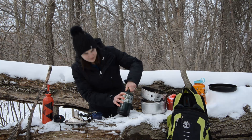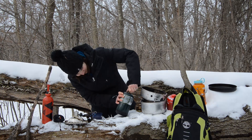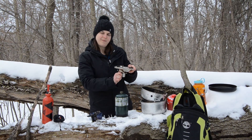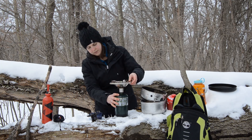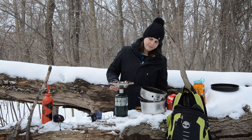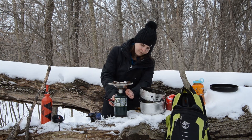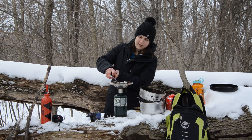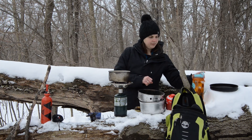Next on our list is the Coleman 1 burner. It is super simple to use and of an older design, connecting directly to a green Coleman canister. The burner itself weighs 419 grams. When you factor in the weight of the canister plus the weight of a pot or cook set, it vastly outweighs the Trangia. However, as you can see, our contestant likes the simplicity of operation.